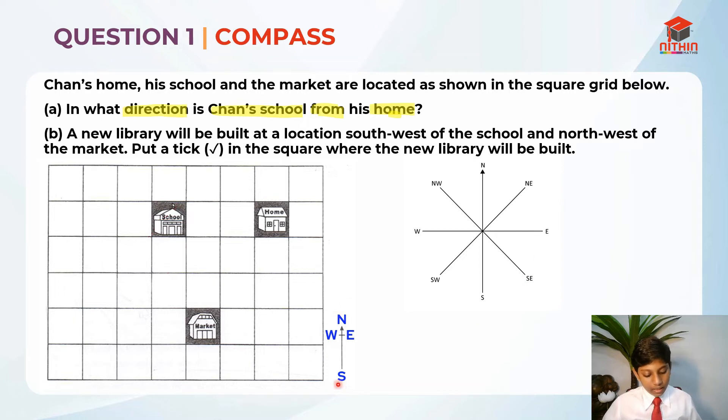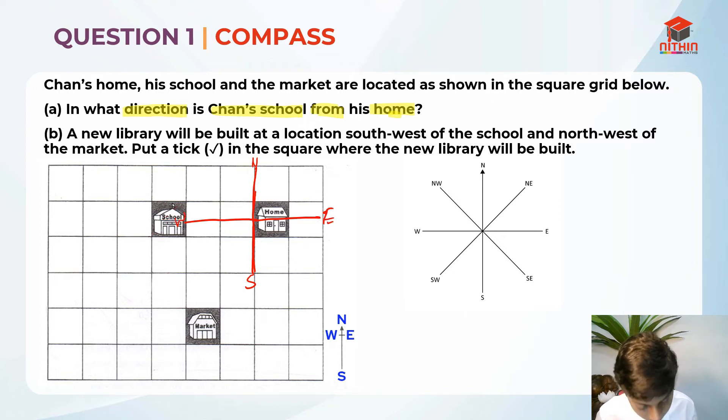This is slightly higher, so it is easier to see. Which direction is the school from Chan's home? It is west, right? West is this side. So if I draw a line over here — that means this is north, south, east, west — Chan's school is west of his home. So part A, the answer is west.